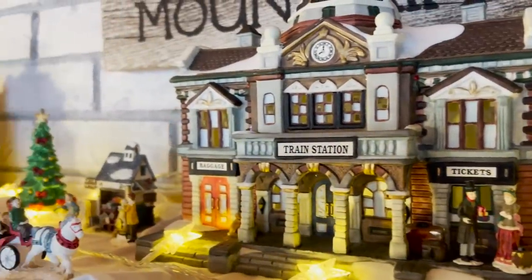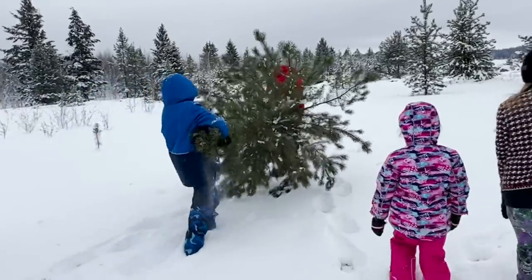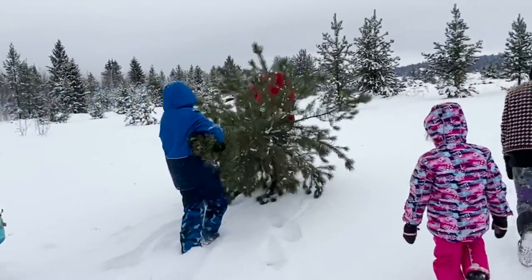We have started adding our ornaments, we have our stockings up, and our Christmas village, and now we are going to decorate the tree that we went and got the other day. In BC you can get a Christmas tree permit which allows you to take trees from roadways or under power lines anywhere where they would have to cut them down anyway. So we got this beautiful pine tree here.